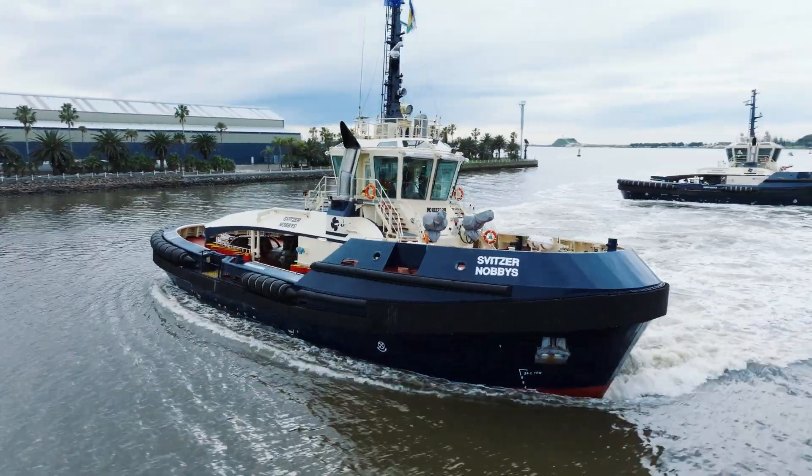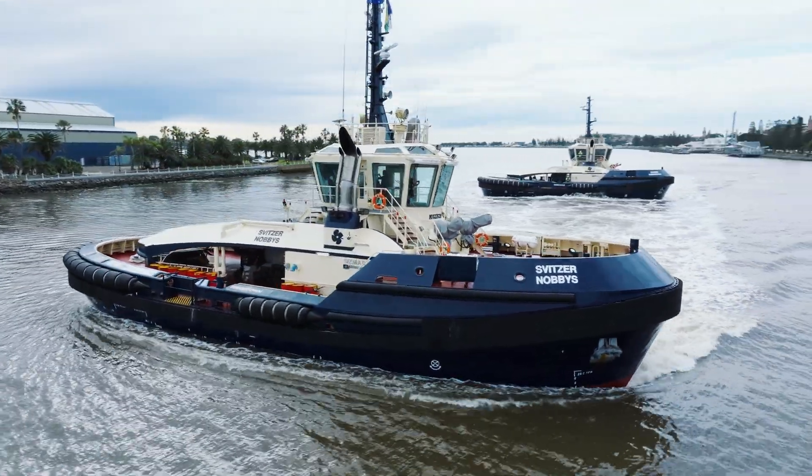This Newcastle pair will save fuel and emissions from day one.